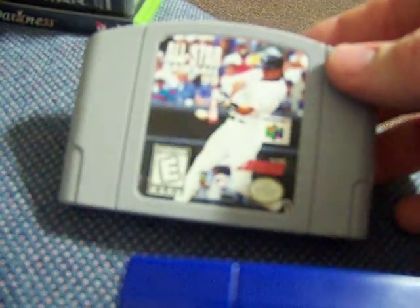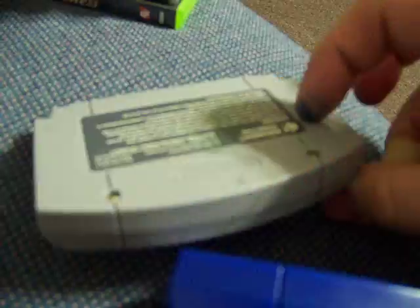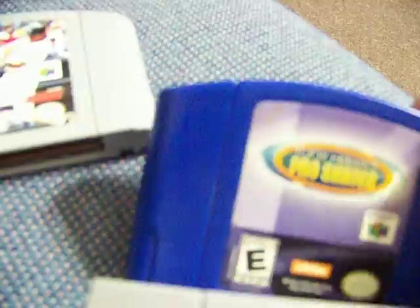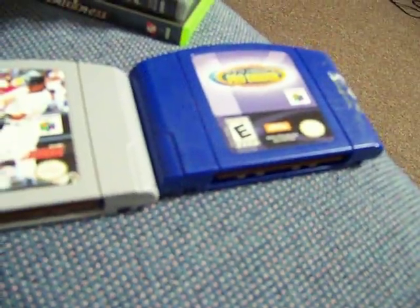More N64 stuff — most of them are duplicates. All Star Baseball 99 — I thought I didn't have this but I might, though it's a nice looking cart so at least a label upgrade. Tony Hawk's Pro Skater — just duplicates, had stickers on it, took them off, used Goo Gone on it. These were a buck a piece.